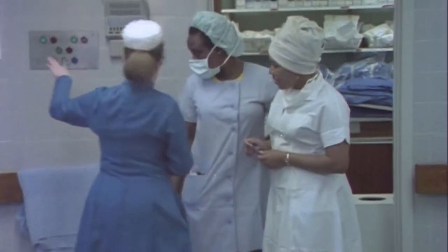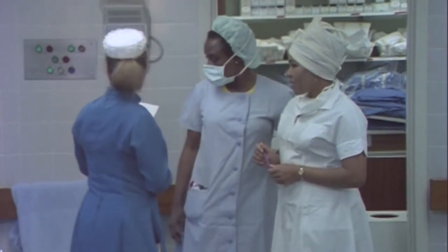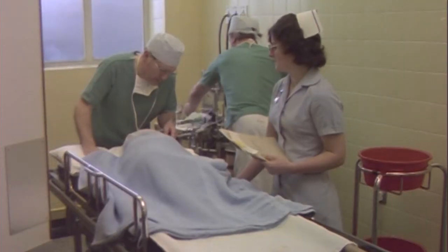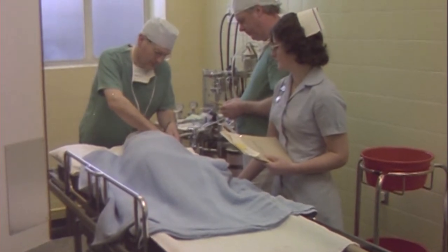Thatcherism dominated the glossy and brash 1980s, and in 1982 the Prime Minister promised Britons the NHS is safe in our hands. In 1985, the optical market dispensing function was deregulated, which fuelled intense competition to the benefit of both patients and the wider NHS.